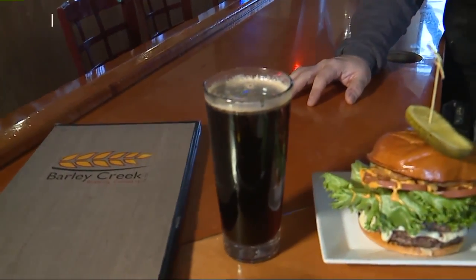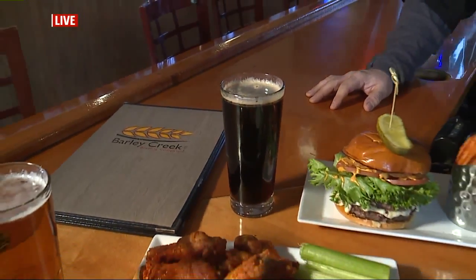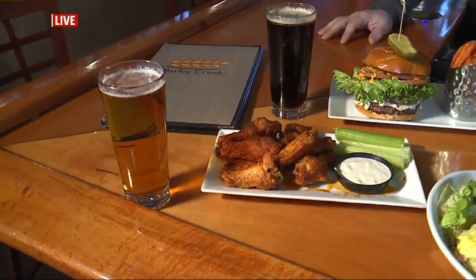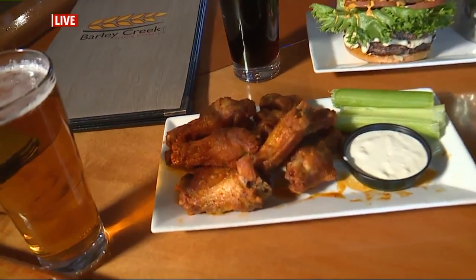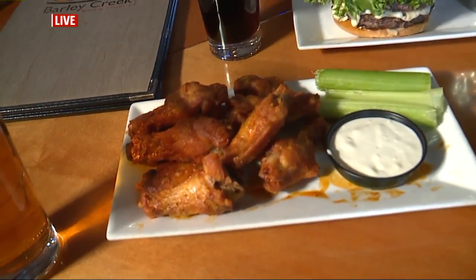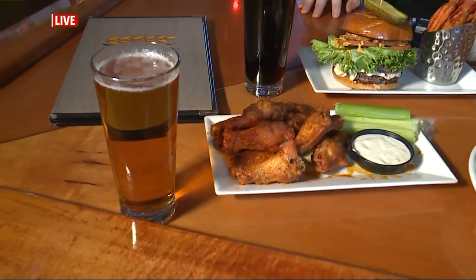You can check all this out on the website, and we'll have the information posted at fox43.com later this morning. I tried the wings last night, so let's break those down. They are seasoned, baked, and then flash-fried, tossed in our garlic buffalo sauce.